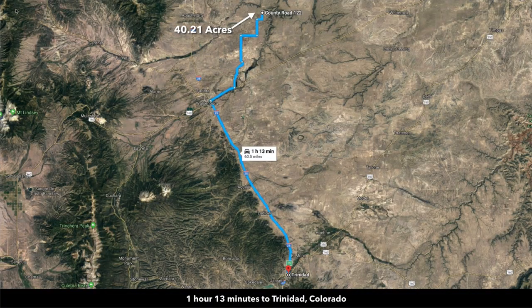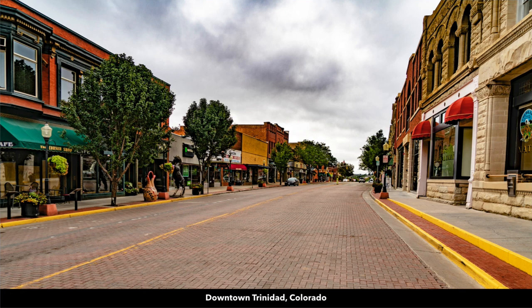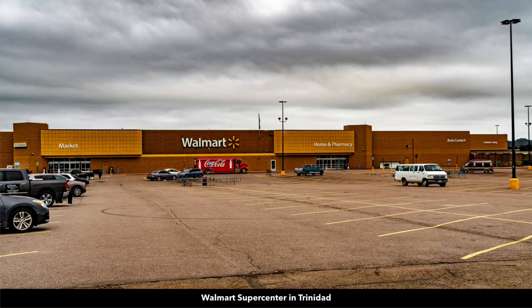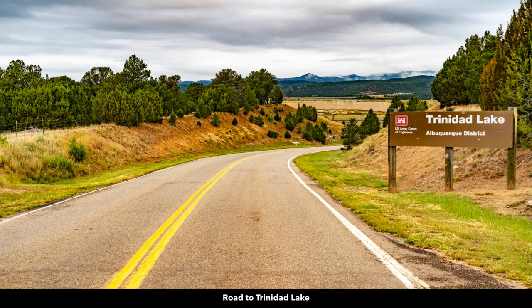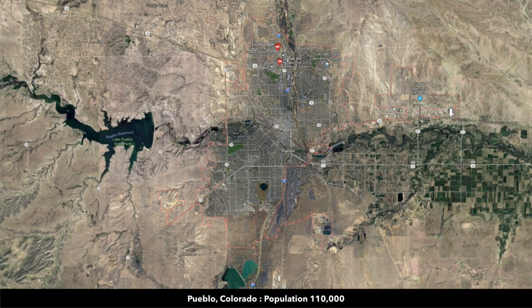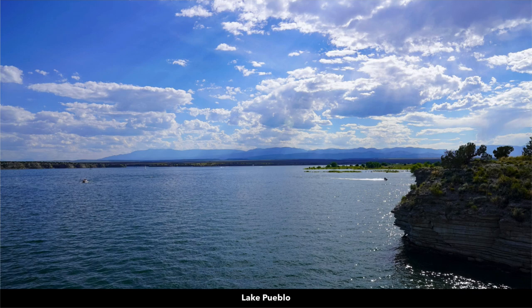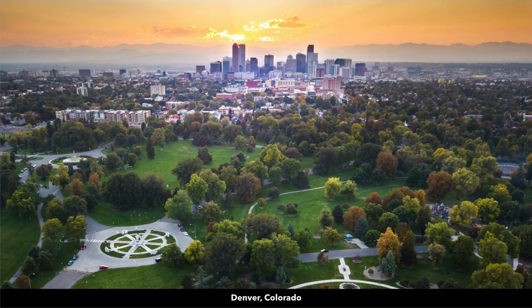You're about an hour and 13 minutes to Trinidad, which has a population of around 10,000 — Main Street in downtown Trinidad has shopping, dining, professional services, and a Walmart Supercenter. About an hour and 20 minutes to the Trinidad Lake State Park and the 800-acre Trinidad Lake. You're about an hour and 21 minutes to Pueblo, which has a population of around 110,000, and just west of Pueblo is Lake Pueblo State Park with 4,600 surface acres. You're about two hours from Colorado Springs, which has a population of around half a million, and then about three hours from Denver.